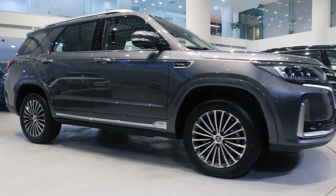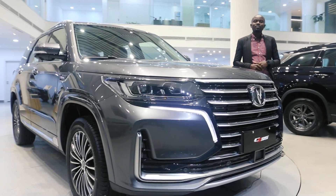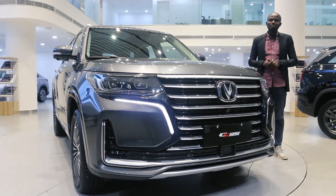Hi there, this is the Chang'an CS905, a seven-seater SUV that commands attention and redefines luxury, brought to you by Meccano Motors.